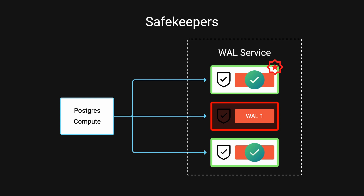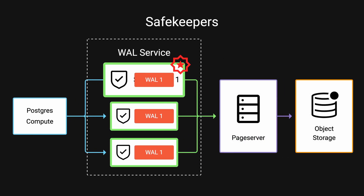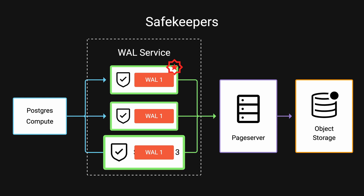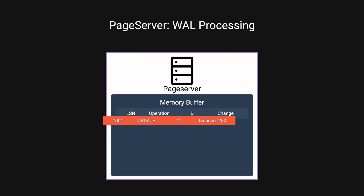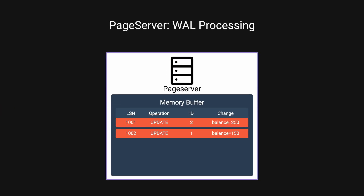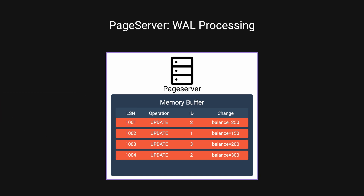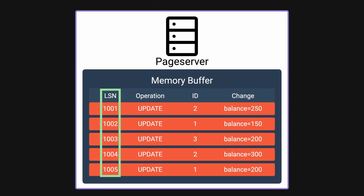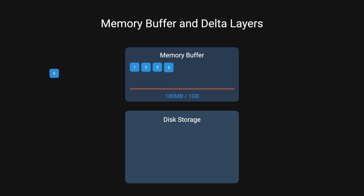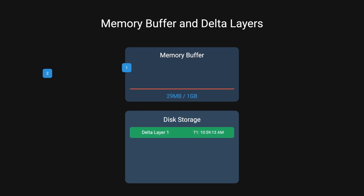Safekeepers also provide durable storage for recent WAL data until it can be processed further down the pipeline. Once the safekeepers confirm the WAL record is recorded, it's streamed to the page server. The page server is the heart of Neon's storage system. When WAL records arrive, they're collected in memory buffers. Each WAL change is assigned a monotonically increasing log sequence number, which acts as a timestamp of every change in the database. Once a memory buffer fills up to about one gigabyte, the WAL records are written to a delta layer in the form of immutable files.